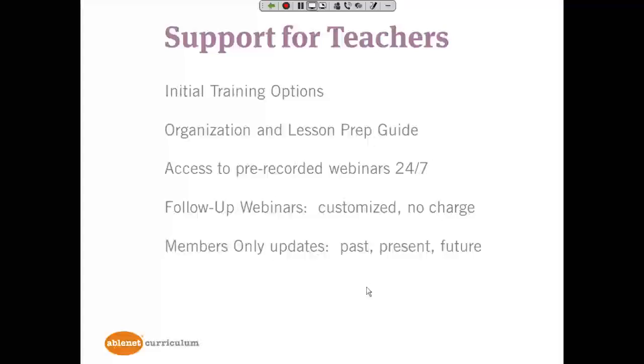To give you an idea of how we support teachers — we take support for teachers very seriously. There are initial training options available. We have developed a complete organizational and lesson prep guide to help teachers prepare their lessons. We provide access to pre-recorded webinars 24/7. We also provide follow-up webinars customized at no charge no matter what training teachers have used. Any Members Only updates — past, present, or future — are available to all Equals users, no matter when they purchase the program.